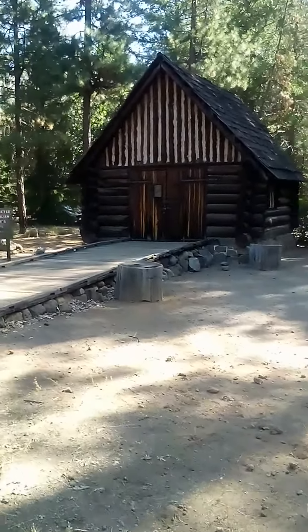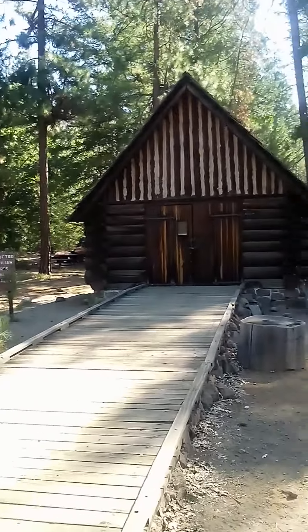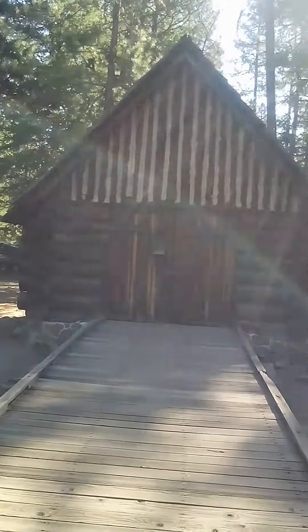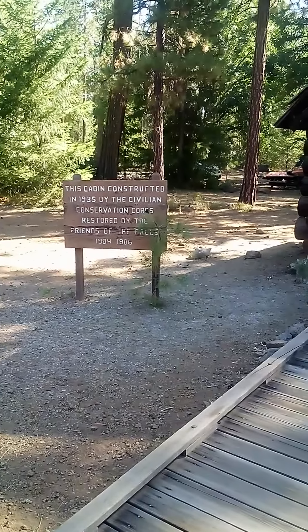The sign here says this cabin was constructed in 1935 by the Civilian Conservation Corps, restored by the Friends of the Falls in 1984 to 1986. There's the sign right there.